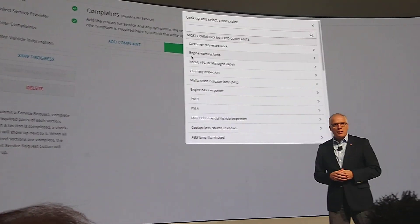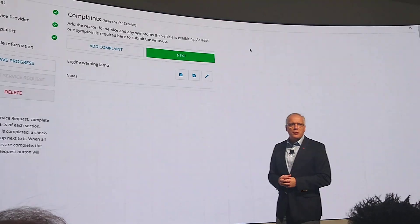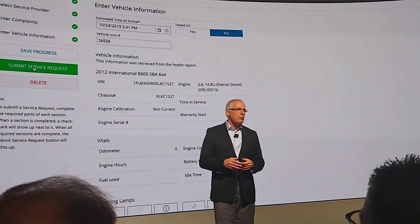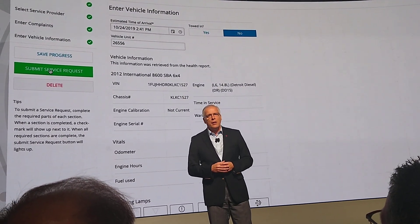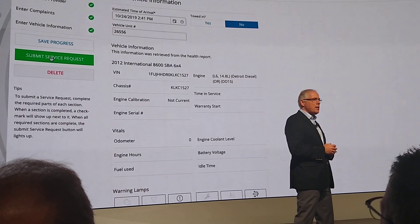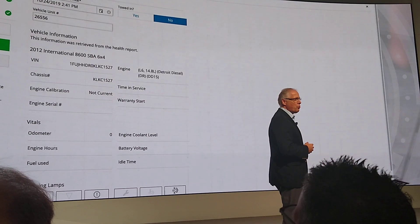International 360 — or I-360 for short — also centralizes all communication between the dealership and the fleet during the repair process. It initiates service requests, manages estimate approvals, and provides details on individual repair orders.